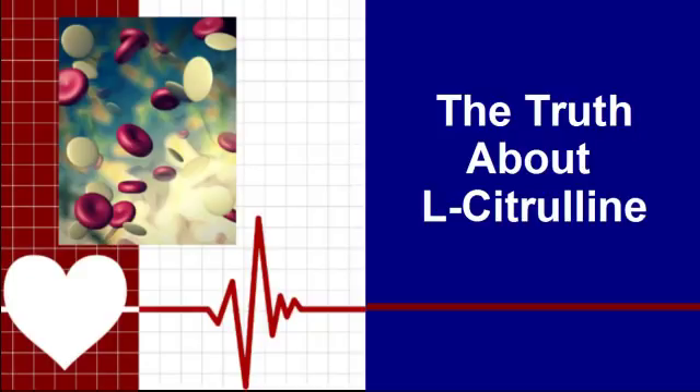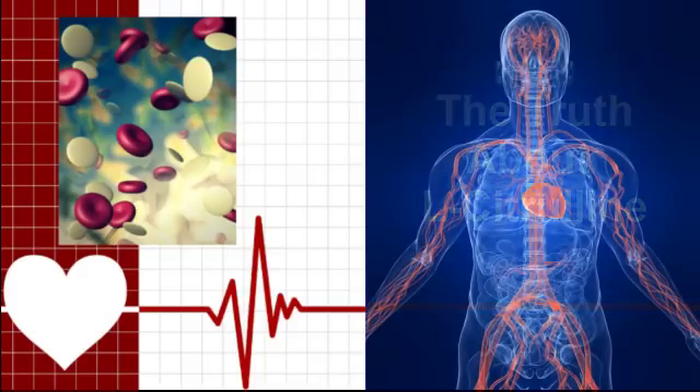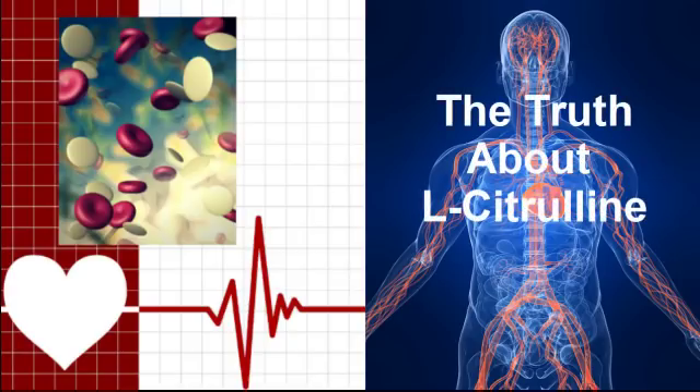The purpose of this video is to help you understand how the amino acid L-citrulline can enhance nitric oxide therapy for improved blood flow. Improved blood flow delivers more oxygen and nutrients to your cells, tissues, and organ systems, while properly removing metabolic waste products. This enhances athletic performance and your overall cardiovascular health. We've titled this video The Truth About L-citrulline, because supplement manufacturers continue to use misleading statements about nitric oxide production.